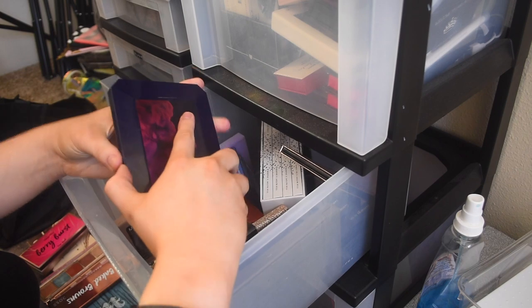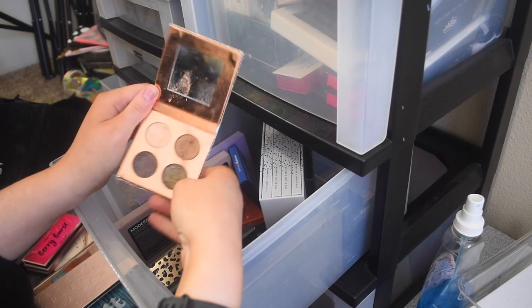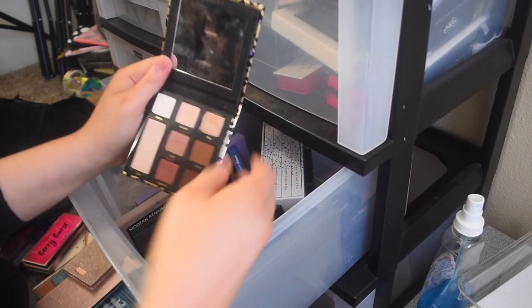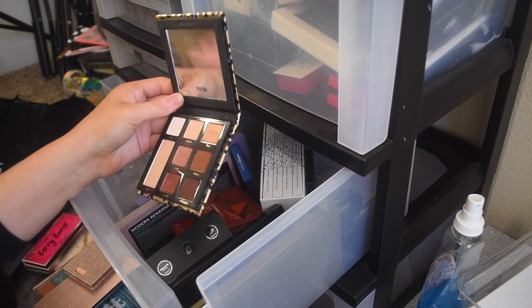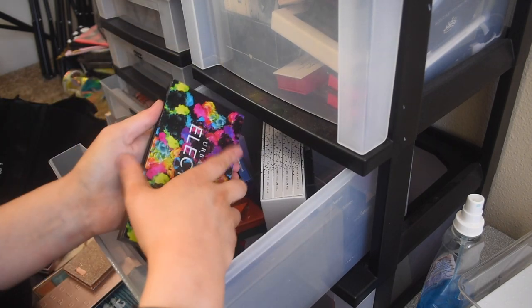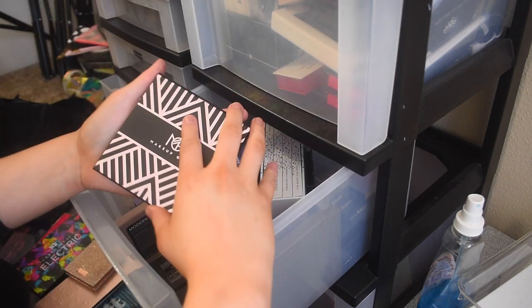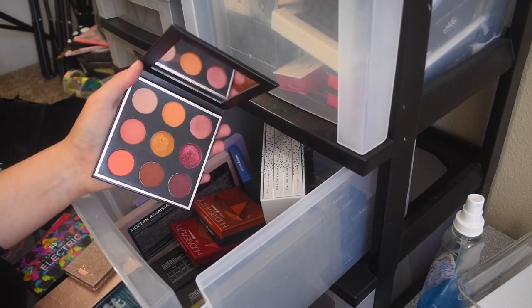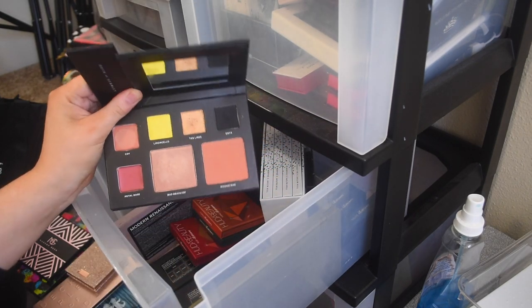Fenty Beauty Moroccan Spice palette — I have to keep it, it's Fenty. Dose of Colors Desi and Katie — I don't use it but I'm gonna keep it. This Tarte Man Eater palette has all the neutrals you'd need in one palette, it really reminds me of a bridal palette, but I never reach for it so I don't need it. Urban Decay Electric palette — this was my thing back in the day, I will never get rid of this. This Makeup Geek palette is super pretty, love it. The Deck of Scarlet palette was made in collaboration with my friend Christina who lives here in Oregon, so I'll keep it to support her.